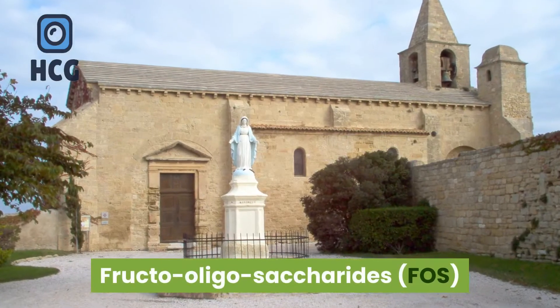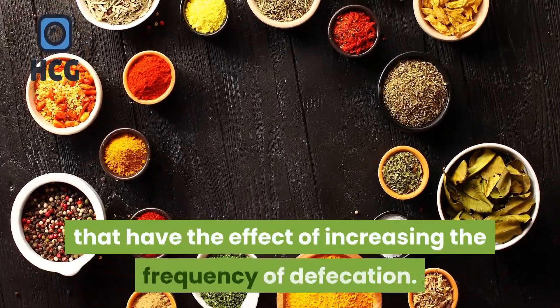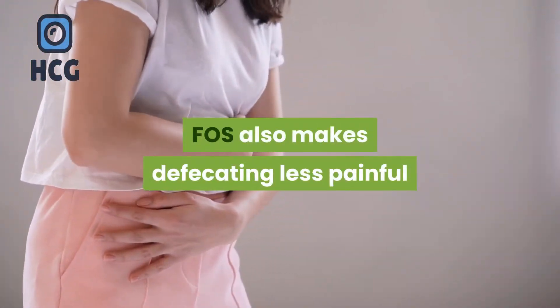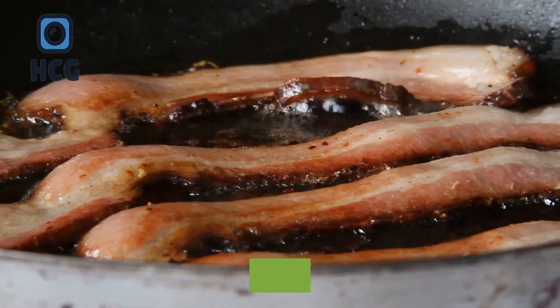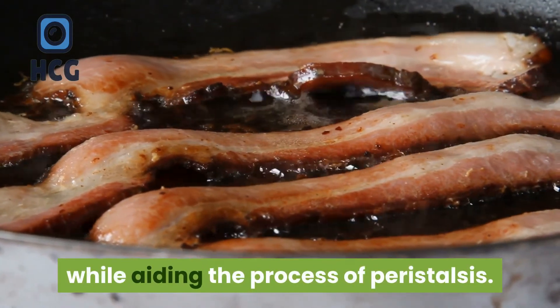Fructo-oligosaccharides (FOS) — this ingredient exhibits soluble fiber properties that have the effect of increasing the frequency of defecation. With its stool-softening properties, FOS also makes defecating less painful for chronic constipation patients. It protects the body from bad bacteria and promotes healthy cholesterol levels while aiding the process of peristalsis.